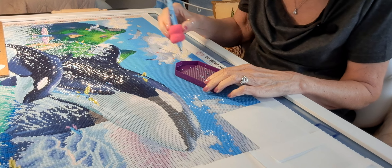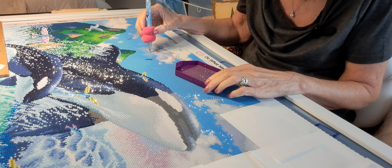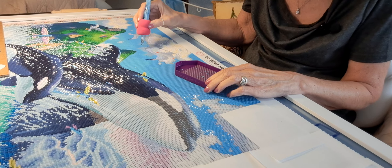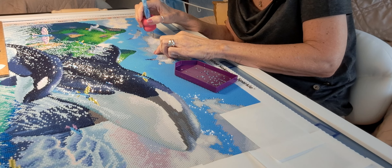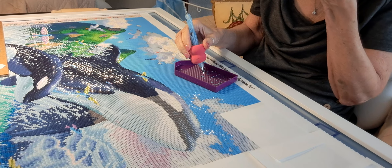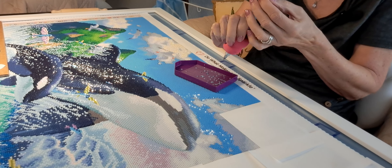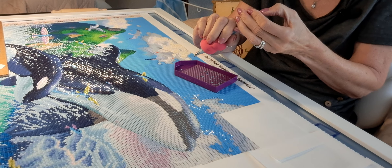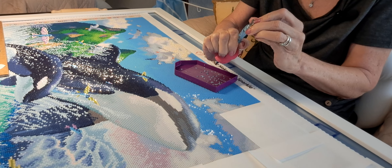Glue dots work really well for me, especially on the single placer — I can go days with just loading my pen once. The trick is smaller is better; the least amount you put in, the longer it lasts and it won't pull out onto your canvas or drill. I have tried it on the multi-placer, but you have to get it spread out really evenly to cover the hole. Glue dots don't spread as easily as wax, so it's a bit tricky with the multi-placer to avoid missing a diamond.